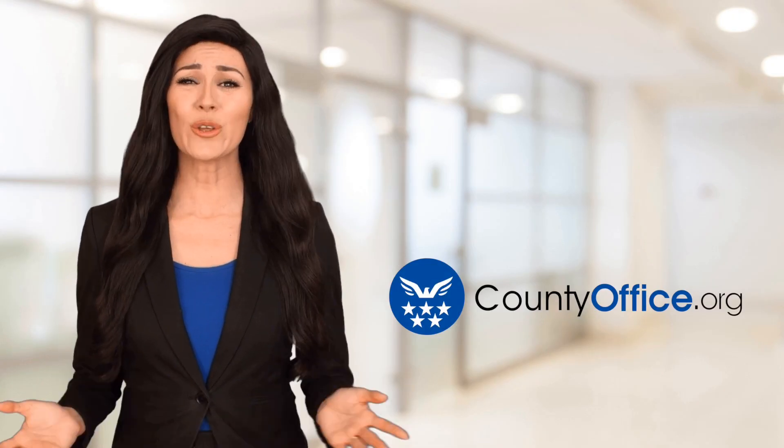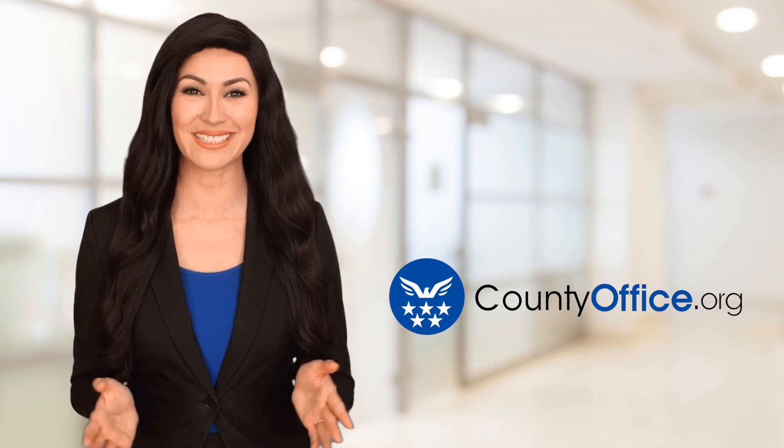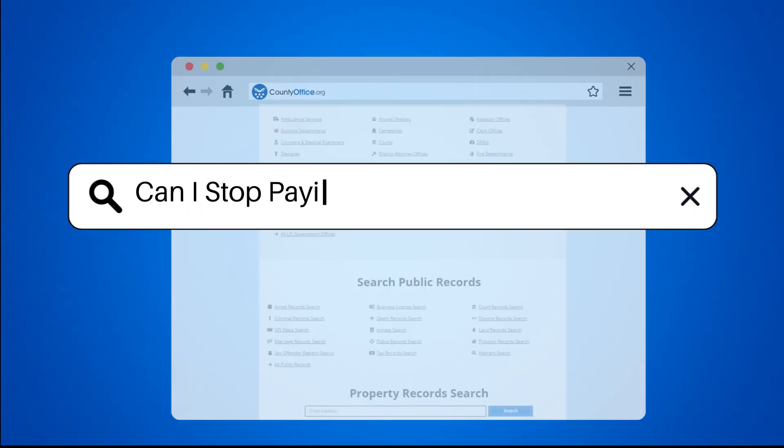Welcome to County Office, your ultimate guide to local government services and public records. Can I stop paying for mortgage insurance?